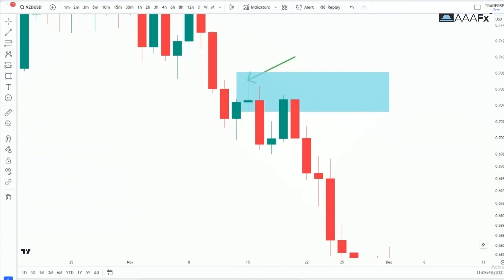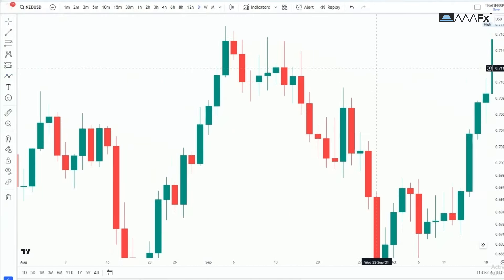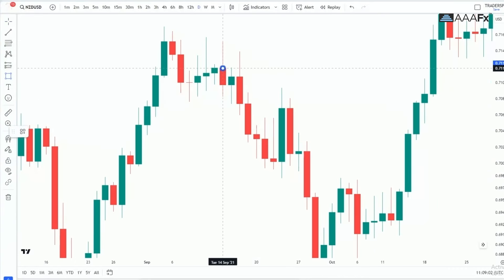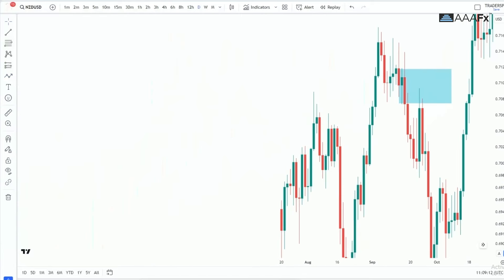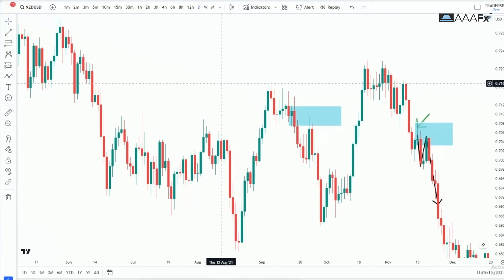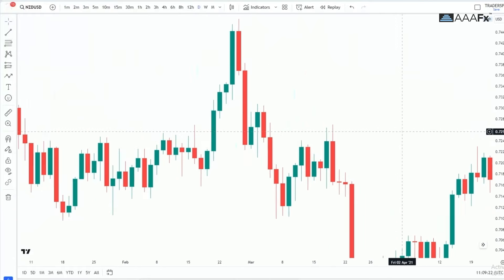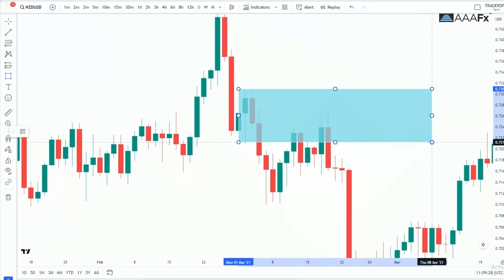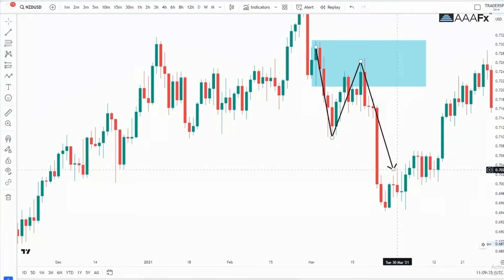You can also see we had that bullish candle right there — price moved away and then came back to retest it and moved to the downward. And there's another bullish candle — price moved away from it, came back to test it, and then continued its move to the downward. And here again we had that bullish candle, price moved away, came back to test it, and then moved to the downward. If you're still stuck on order blocks, I have a ton of videos breaking down how I draw them.